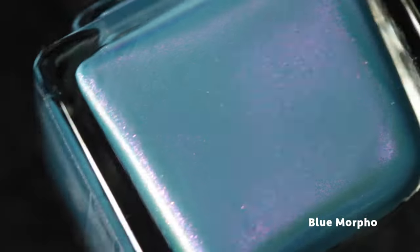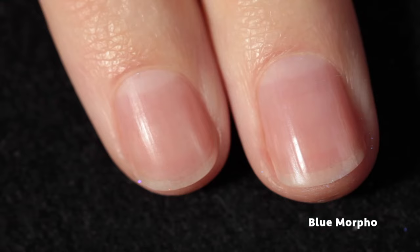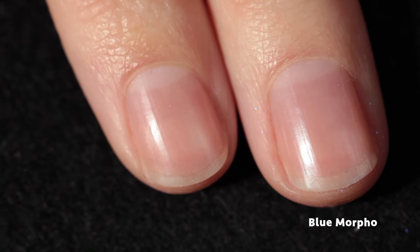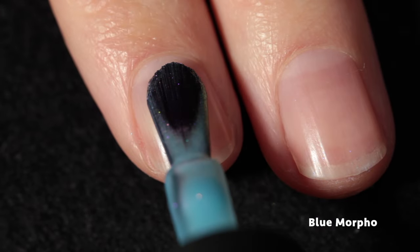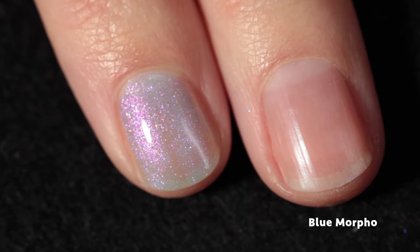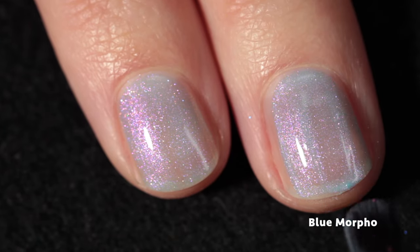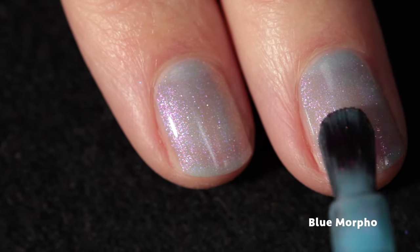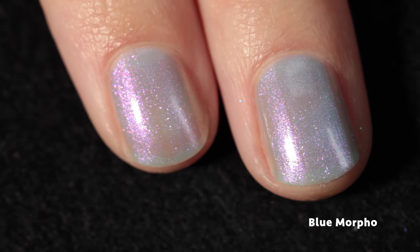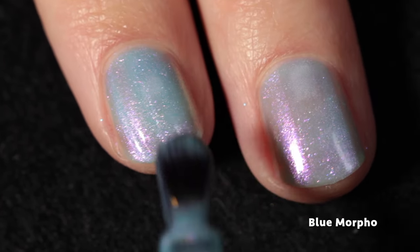Moving along we have Blue Morpho, another butterfly-inspired polish. It is a pastel sky blue loaded with a glowy pink shimmer. This one is so pretty. I'm going to try to include a collage of all the colors in the collection at the end of my videos so you can take a screenshot and refer to them and more easily see how polishes look side by side within a collection.